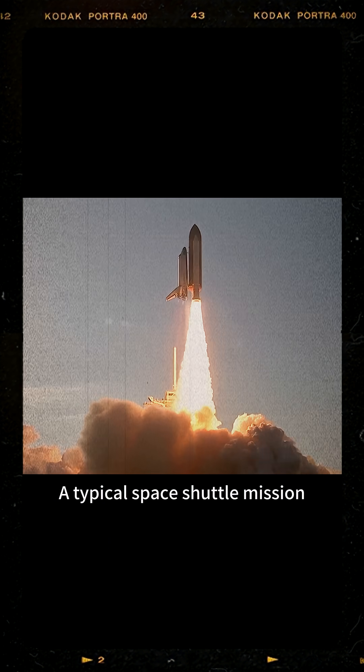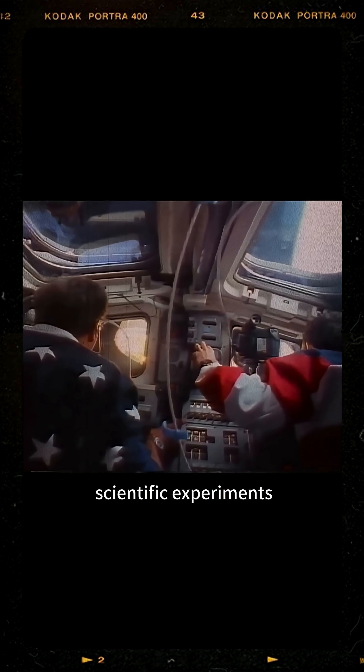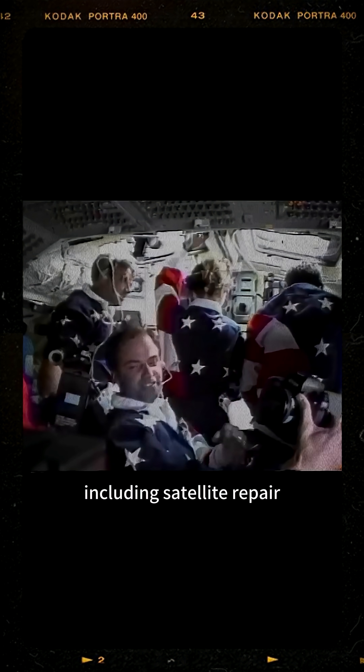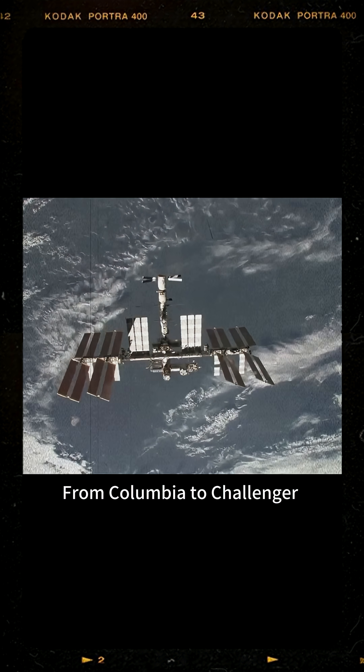A typical Space Shuttle mission lasted ten days to two weeks and included a wide range of scientific experiments and technological maintenance. Astronauts performed various tasks in space, including satellite repair and construction of the International Space Station.